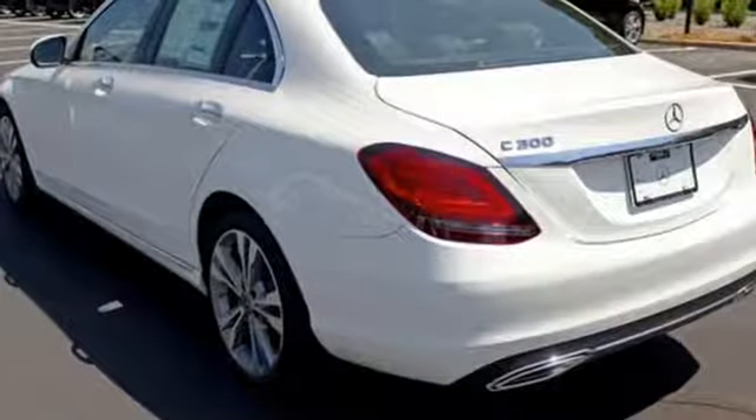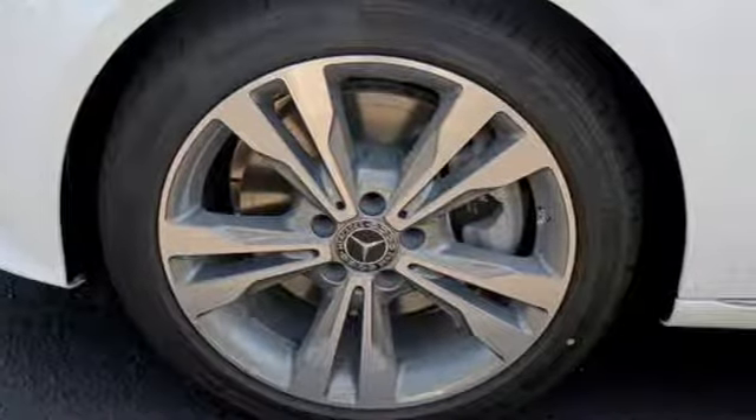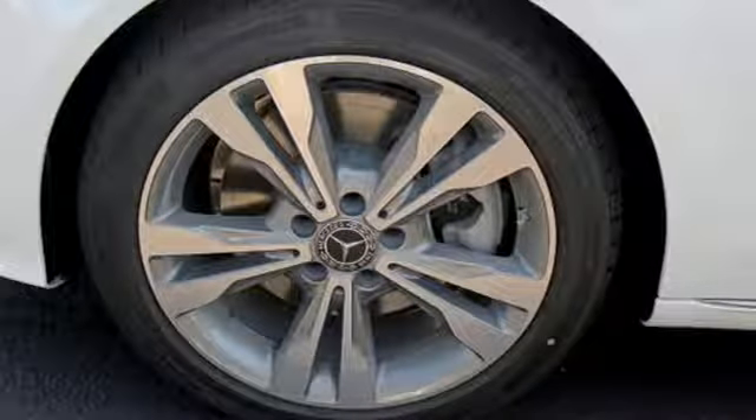Intercooled turbo inline four cylinder engine, hands-free lift gate, gas pressurized shocks, and automatic transmission.